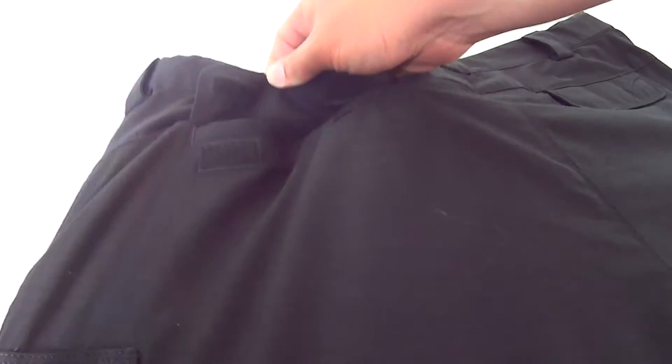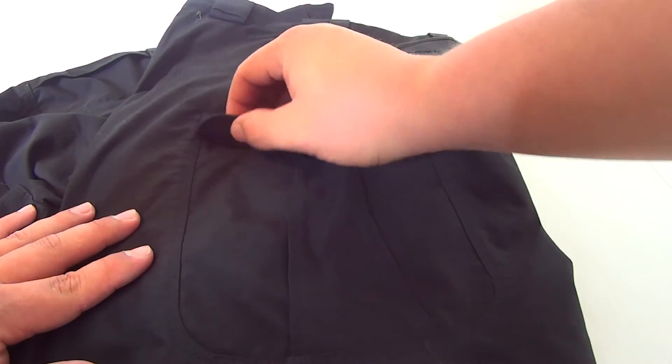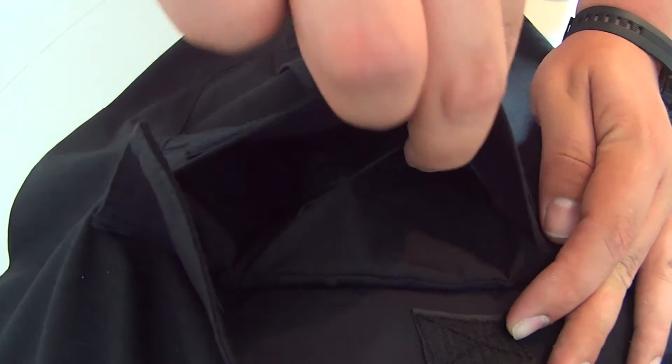On the back we find the velcro-closed pockets. Low profile, double deep and double reinforced cargo pockets accessed by velcro were added on each side of the pants.